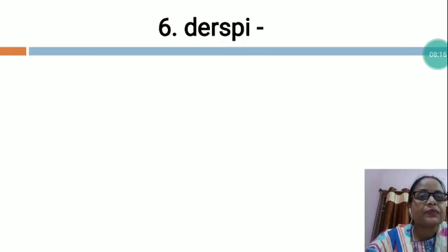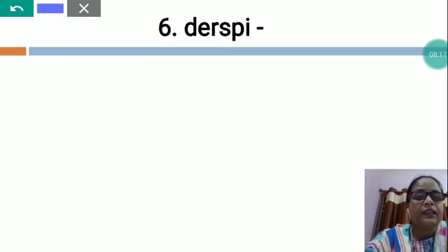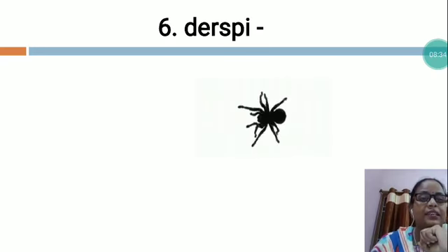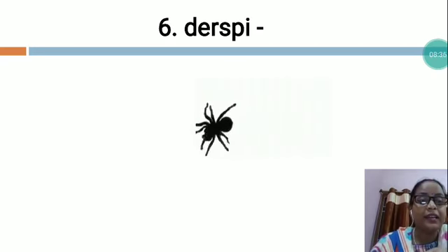The next is D-E-R-S-P-I. My dear students, in this word also you will have to arrange all the letters in the proper sequence and make a meaningful word. Which word is this? Tell me. This is spider.